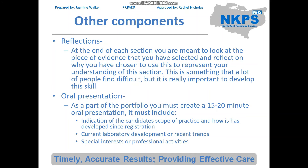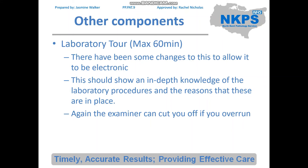The oral presentation should be quite straightforward to write because it's all about you. Finally, you will have a laboratory tour to give. This is now 60 minutes — double the time of the registration portfolio — and changes have been made to allow this to become an electronic tour due to COVID. Whereas the original lab tour was more generic, this one goes into much more in-depth knowledge of laboratory procedures, including how you would deal with QC failures, how the analysers function, and what you'd use each blood product for in transfusion. The examiner can cut you off if you overrun, so it's important to practise and keep within the 60 minute limit.